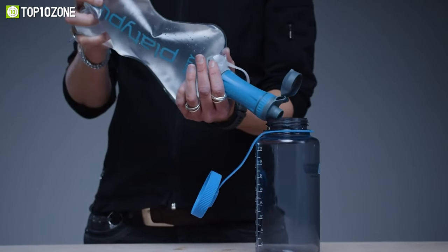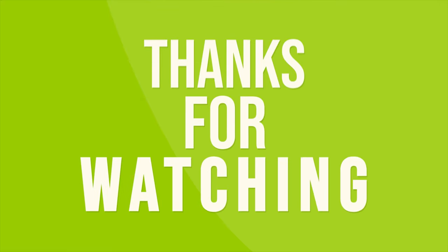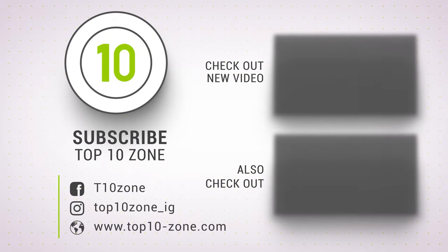So that was our list of the top 10 next-level camping gear and gadgets no one is talking about. Thanks for watching our video! Like, comment, and share with your friends if you find this video helpful. Subscribe to our channel if you want more videos like this on your feed!